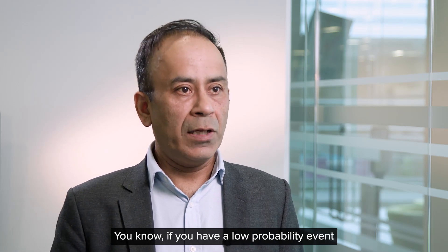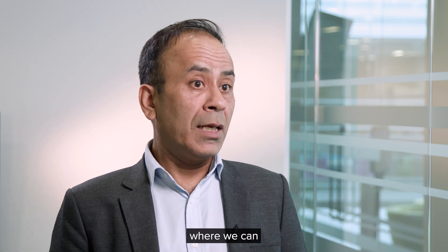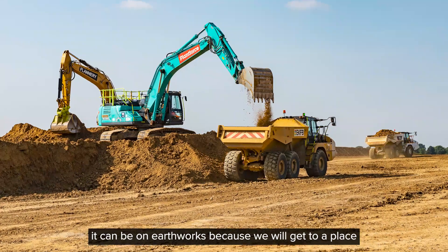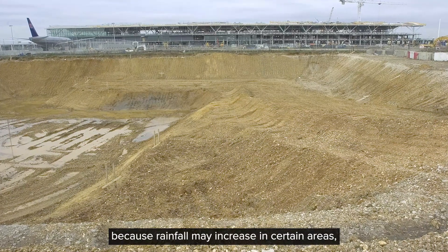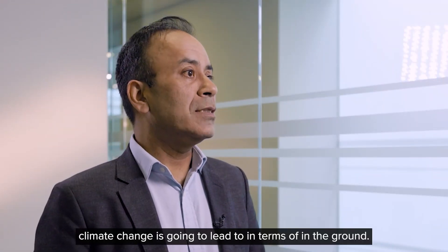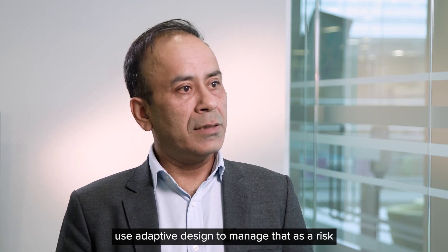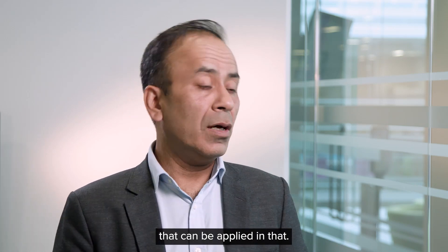If you have a low probability event that may occur in 50 to 60 years, we need to get to a place where we can adapt to what you observe as you go along. And that's not just about underground structures — it can be on earthworks, because we will get to a place where we've got more water coming in because rainfall may increase in certain areas; in other places it may dry up. It's hard to predict what climate change is going to lead to in terms of what's in the ground, but we can use an adaptive design to manage that as a risk, and observational method is just one of the tools that can be applied in that.